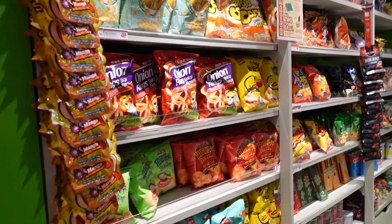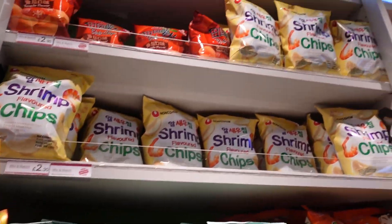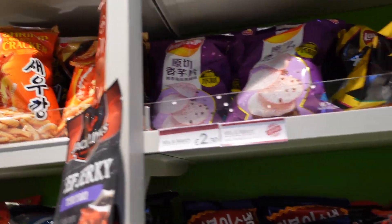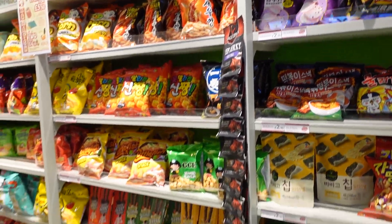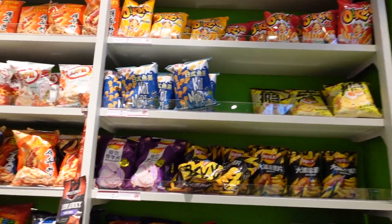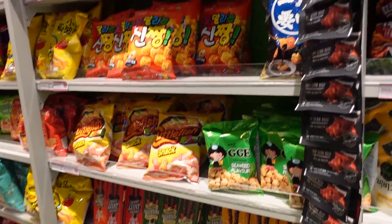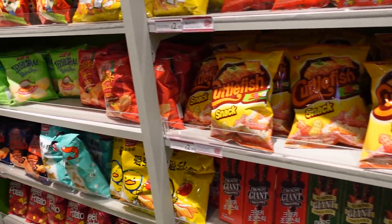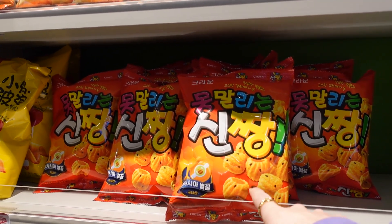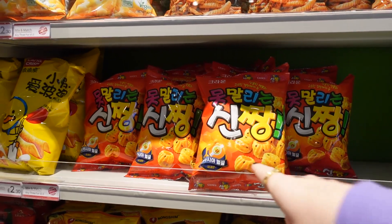The crisps — holy moly! Honestly they have some amazing crisps in here. Last time I went to the Bullring one there were some beef flavoured crisps — I can't remember the brand — but they were some of the best crisps I've ever had. I also tried these last time: it's a honey flavour, so sweet crisps, but they are really, really nice.